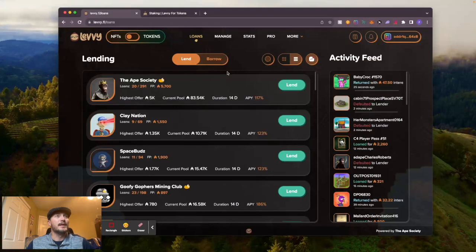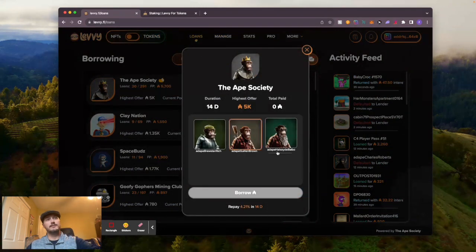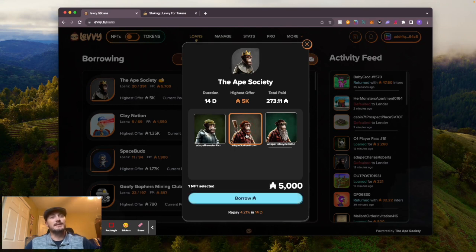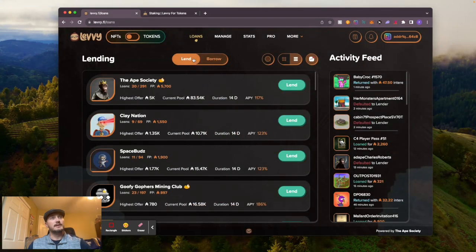I actually got an awesome Explorer out of this. If you want to borrow, you go over here to the Borrow tab, hit borrow, and your NFTs would show up here. I am not going to ever put up one of my Apes as collateral - I absolutely love my Apes, worked hard to get them. You'd select the NFT you want to put up for collateral, it would tell you the amount of ADA you're going to get for that NFT, hit borrow, go through the signing, and you're good to go. That is how you borrow and that is how you lend.